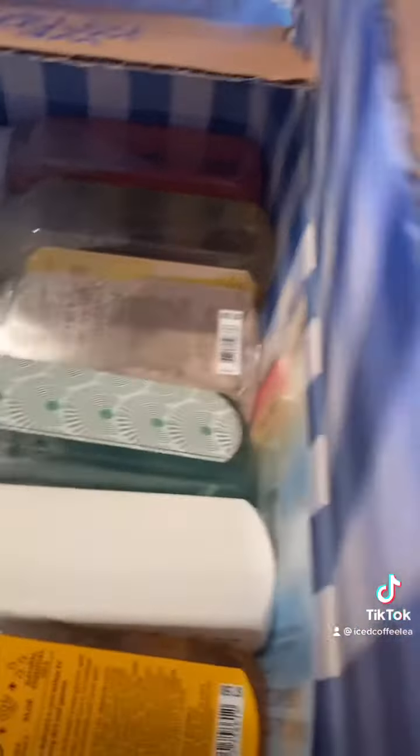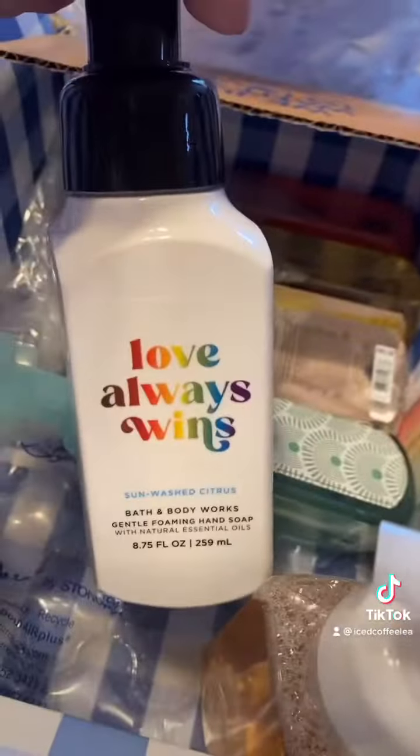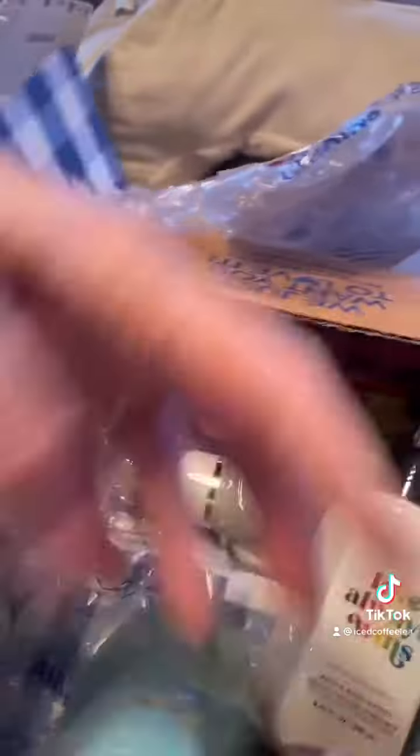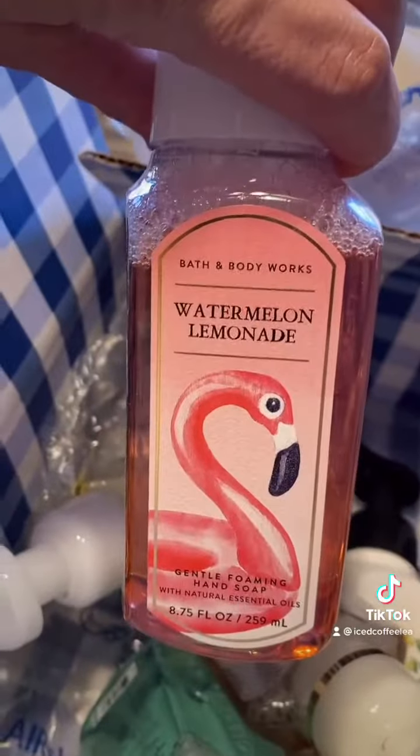They had a sale on soap, so I picked up a good amount of soap. Washed those paws. Love Always Wins. Cool Cucumber Mist. Beach Cabana. Sunshine and Lemons — I like the lemons one in my kitchen.